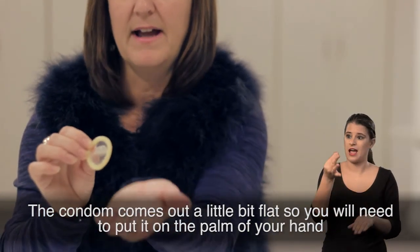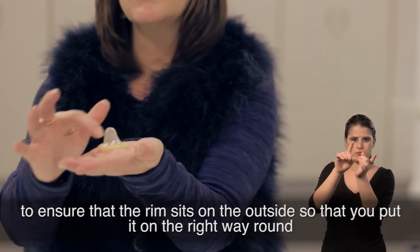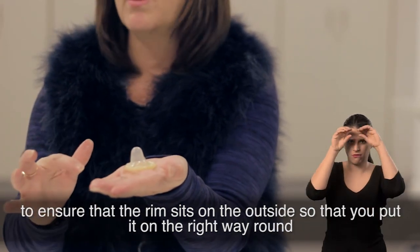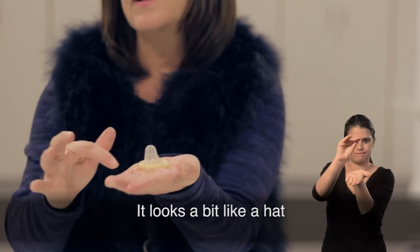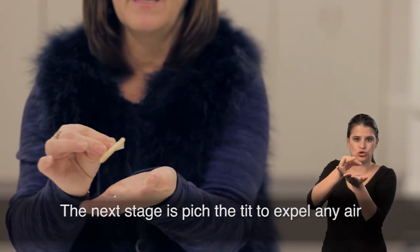The condom comes out a little bit flat, so you will need to put it on the palm of your hand to ensure that the rim sits on the outside, so you put it on the right way round. It looks a bit like a hat. The next stage is to pinch the teat to expel any air.